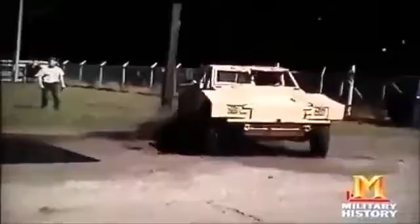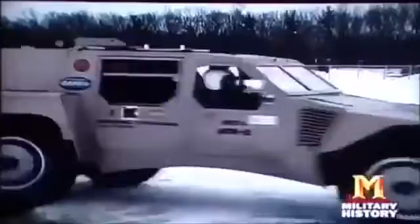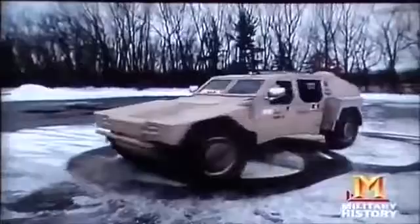Since each wheel is powered by its own motor, they can actually turn in opposite directions. If troops get trapped on a dead-end street, this sure beats the old three-point turn. It's so impressive, you'd want to buy one.